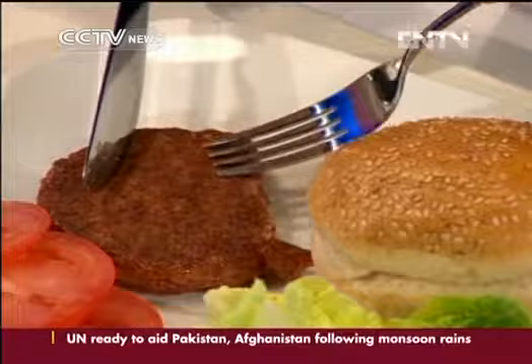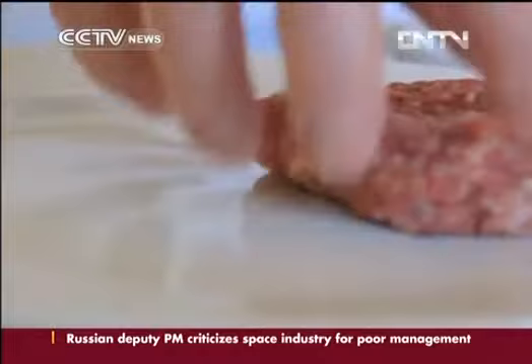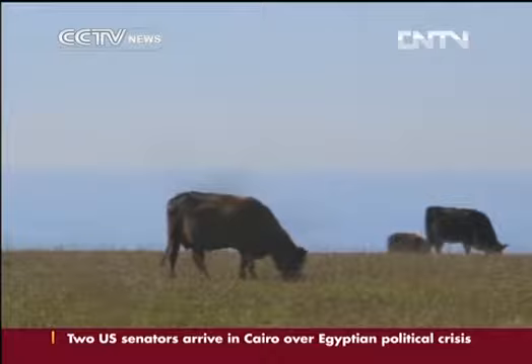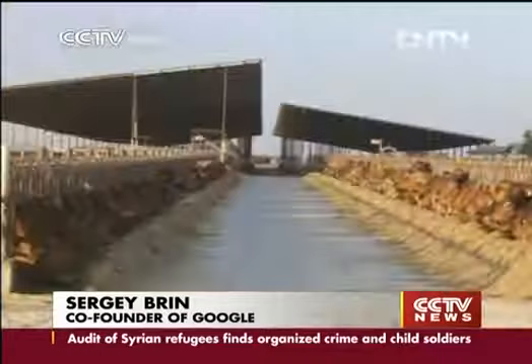The project at Maastricht University was originally started as food for astronauts. It was funded by the co-founder of Google, Sergey Brin. We have a vision in our minds of this pristine farm — it's got a couple of cows, a couple of chickens. But that's not actually how meat gets produced today. When you see how these cows are treated, it's certainly something I'm not comfortable with.